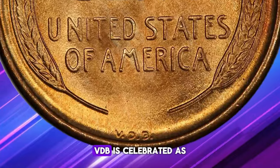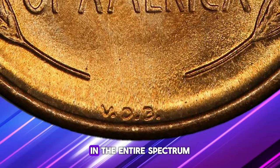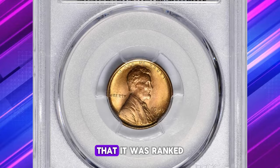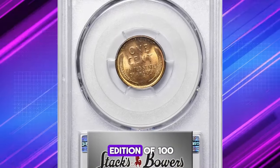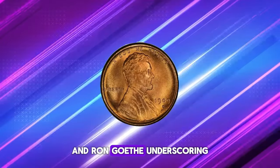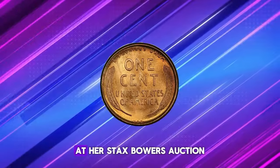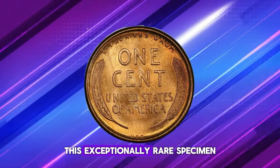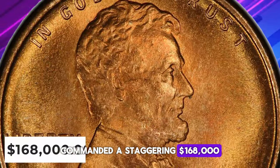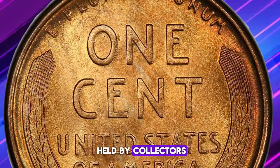The 1909-S VDB is celebrated as one of the most iconic and beloved coins in the entire spectrum of United States numismatics. Its fame is so widespread that it was ranked 14th in the second edition of '100 Greatest U.S. Coins' by Jeff Garrett and Ron Guth, underscoring its significant appeal and historical importance. At a Stacks Bowers auction, this exceptionally rare specimen commanded a staggering $168,000, a testament to its desirability and the high regard in which it is held by collectors.